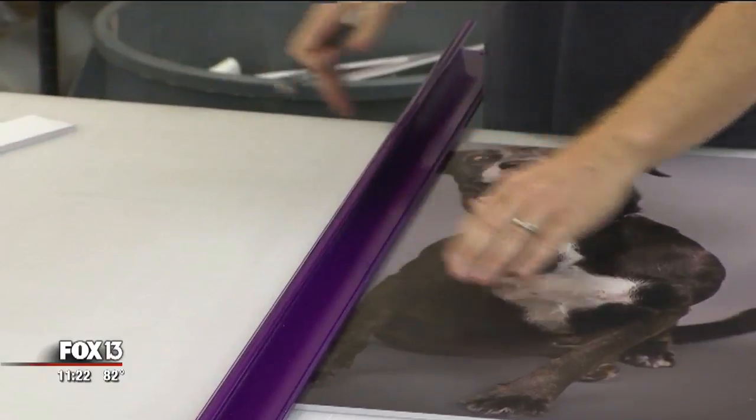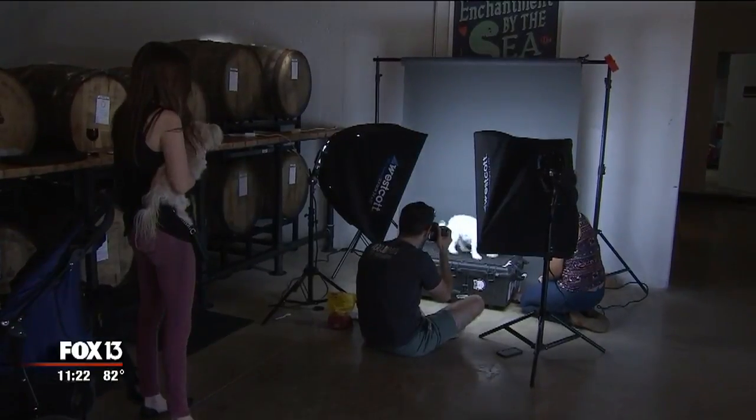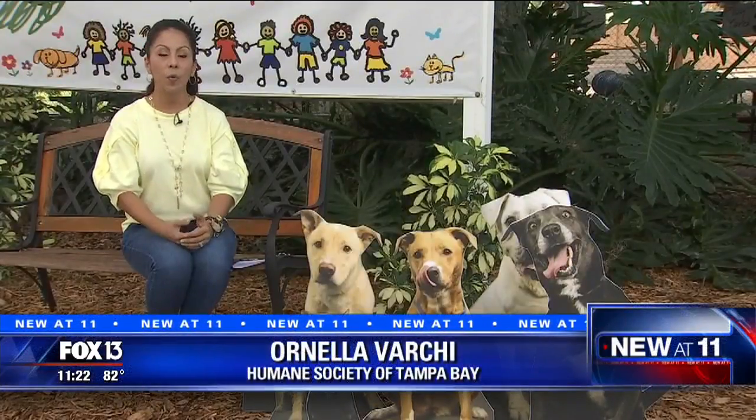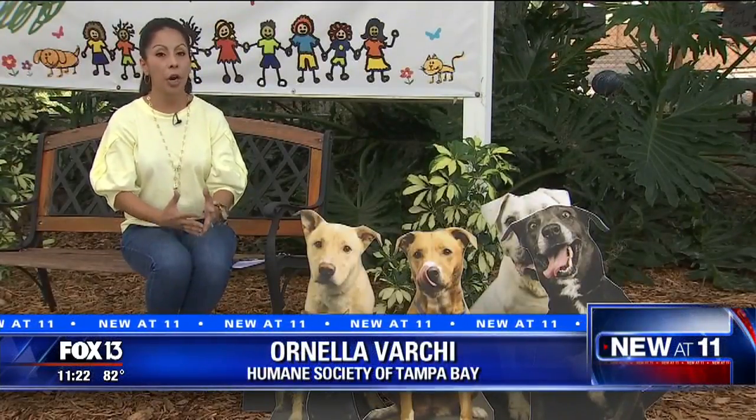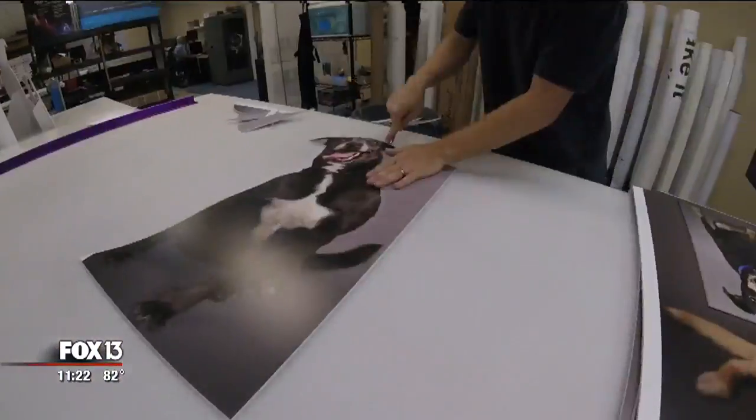This project got started because one of our wonderful volunteers, Adam Goldberg, takes amazing pictures of a lot of our shelter animals. One of the ideas he had was to take pictures of our shelter animals, make these amazing cutouts, and put them in local businesses around the community.